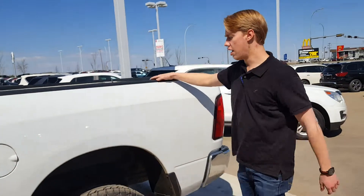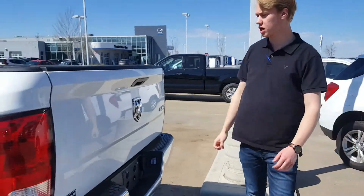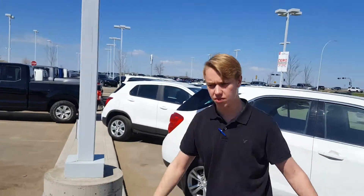Tow straps. You're going to have a 6 foot 4 inch box on the back here, and then your 4 inch 7-pin for your trailer harness, as well as a tow hitch.